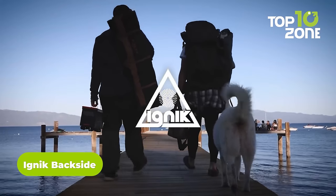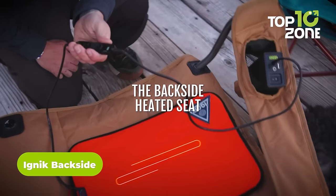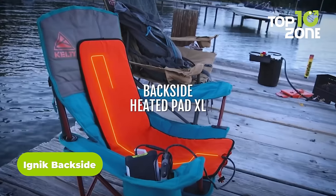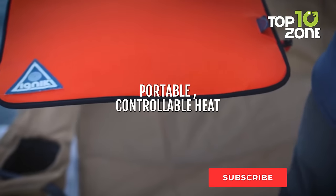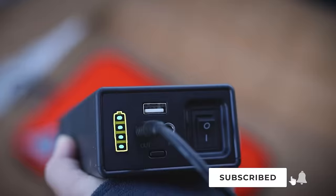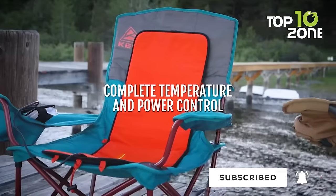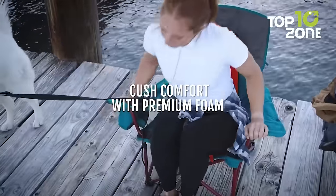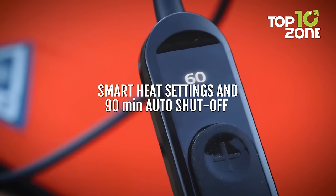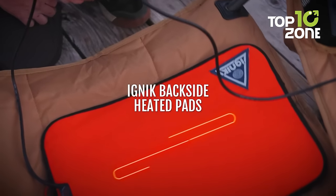Feeling the chill during your outdoor pursuits? Enter the IGNIC Backside, a portable heated seat warmer. Its compact size is perfect for camping in tight car camping loads. Simply plug it into a 12-volt power source and experience the luxury of a heated foam seat. The handheld control with a display lets you customize the heat level, and smart heat level memory ensures your preferred warmth.